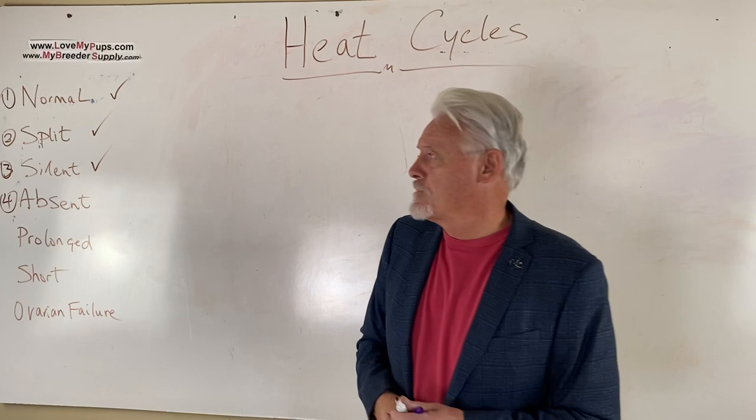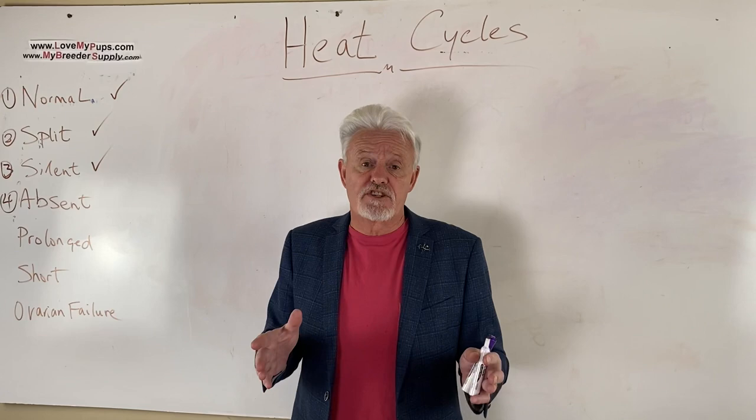When are we going to classify this as an absent heat? I think a dog that's been two years and hasn't had a heat cycle — that is an absent heat.